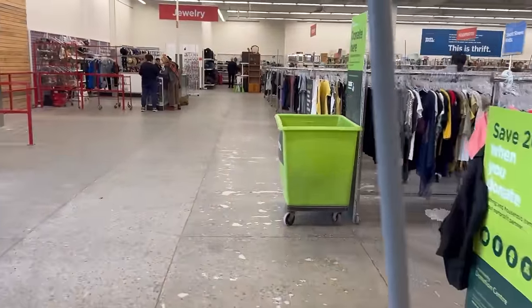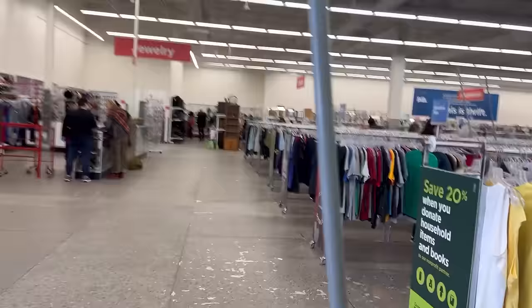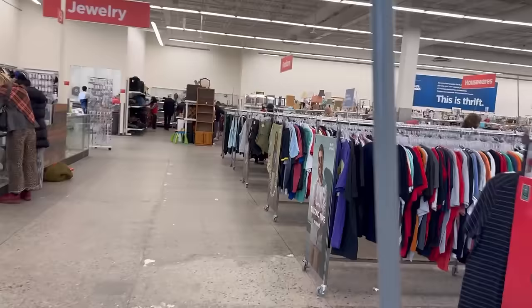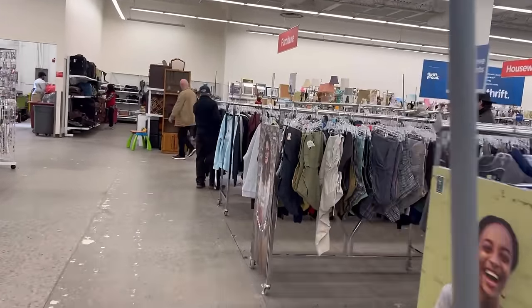Well, it's busy, but there's a thrift store across the street too — Salvation Army — so we'll head there after and see if there's anything good in here. Let's check it out.